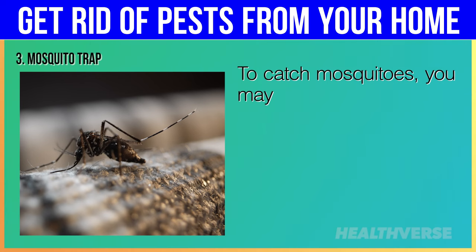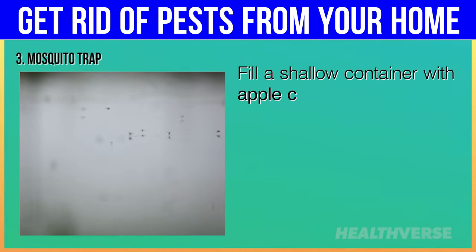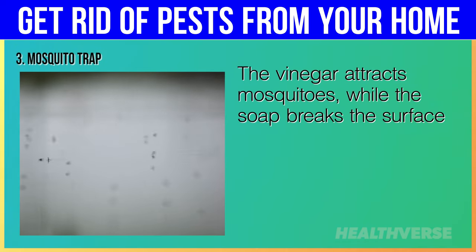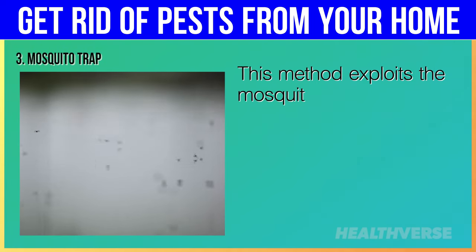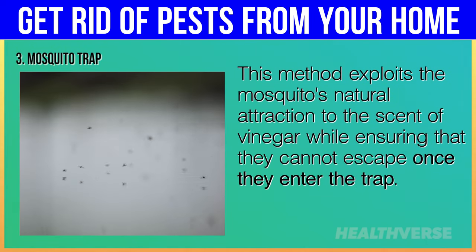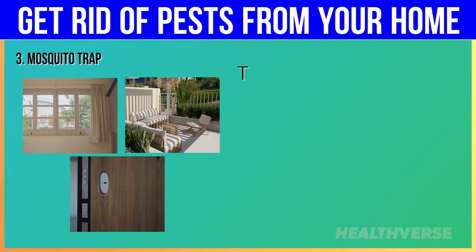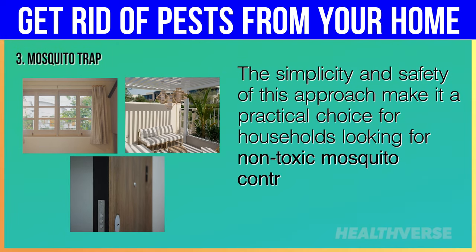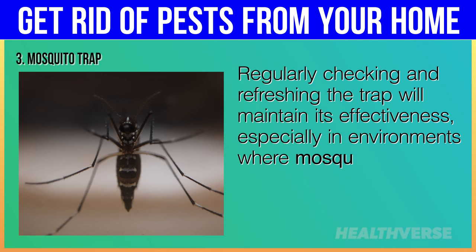To catch mosquitoes, create a homemade trap using apple cider vinegar and a few drops of dish soap. Fill a shallow container with apple cider vinegar and add a small amount of dish soap to break the surface tension, causing the mosquitoes to sink and drown when they land. Place the trap in areas where mosquitoes are most active, such as near windows, doorways or outdoor seating areas. Regularly checking and refreshing the trap will maintain its effectiveness, especially in environments where mosquito populations are high.